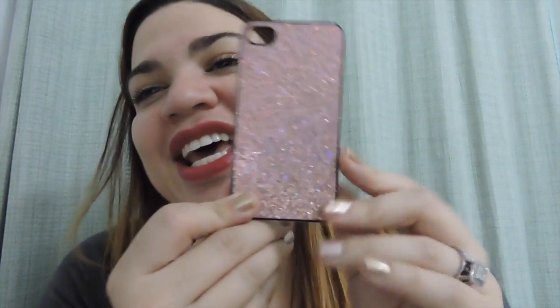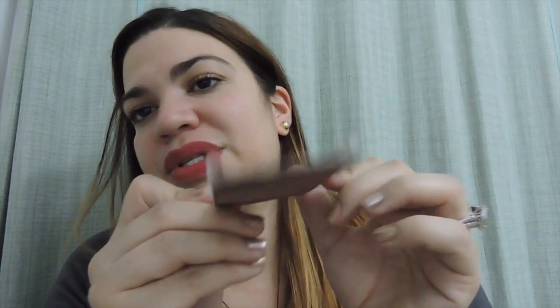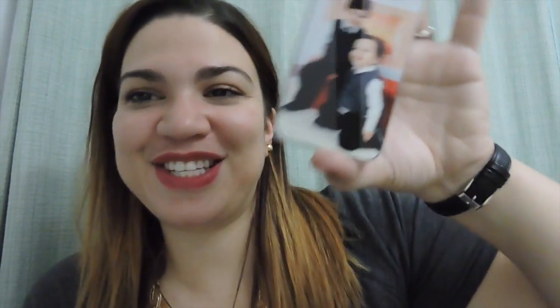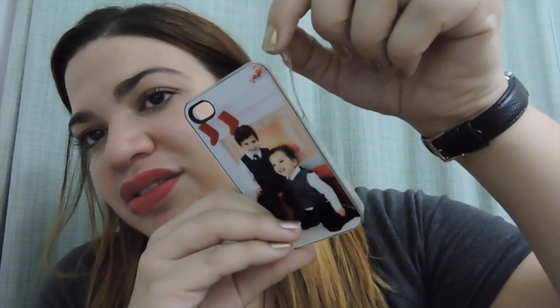Then I also have this really old one — it's like a pink glitter color, plastic, and open on the sides. And then of course I love this one and had to keep it even though it broke — it has my son's picture on it, my two boys in their Christmas picture from about a year and a half ago. I love that picture of them, but it broke here sadly. I can remake it though.